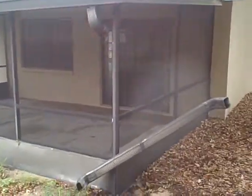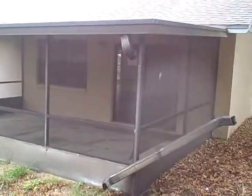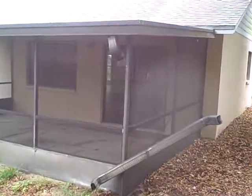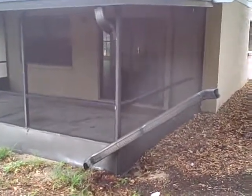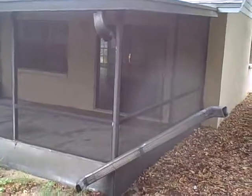Gutter systems are installed on houses for the specific purpose of directing rainwater away from the foundation of the home. In this case, the gutter system — the downspout — has completely dislodged itself, and as a result the effectiveness of the system has been compromised.